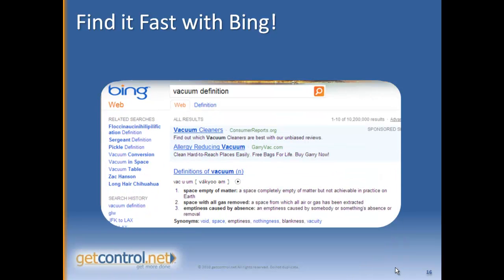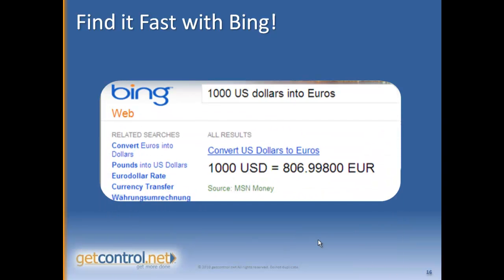If you're trying to figure out if you've got the right definition of a word — I'm always fuzzy about "vacuum" and vacuum cleaners versus vacuums in space — so if you type in "definition" and that word "vacuum", it'll pop up a spelling, definition, and everything you need to know.